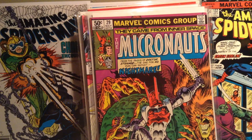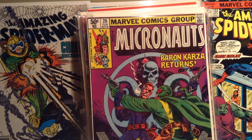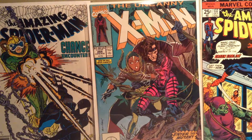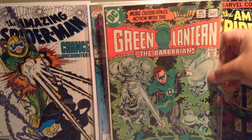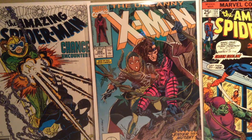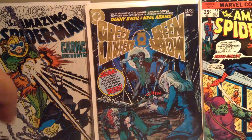Micronauts 29, Micronauts 26, Micronauts 24. Green Lantern 60 — this one's actually pretty beat up, I wouldn't even show you the back. Green Lantern number 2 — I really like this cover.